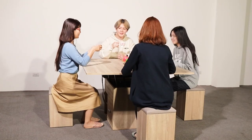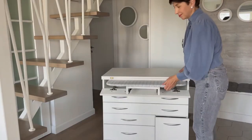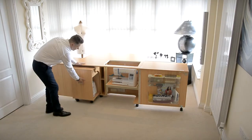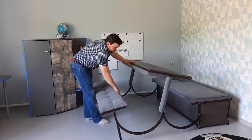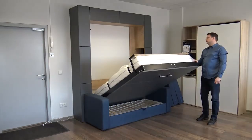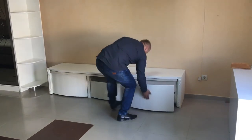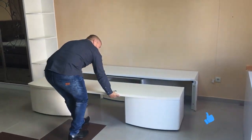If floor space is at a premium in your home, there are some brilliant innovative solutions available to help you make the most of it. Through the use of adaptable furniture and some clever thinking, you'll be amazed at just how much space you can save and the multitude of uses you can get from a single piece of furniture. Plus, these furnishings can actually be very stylish and add lots of character to your home.